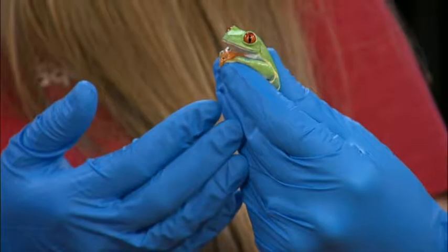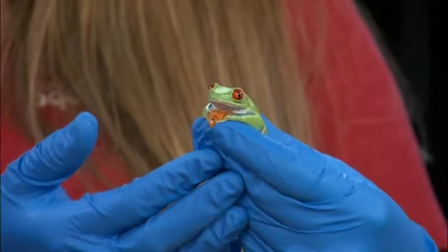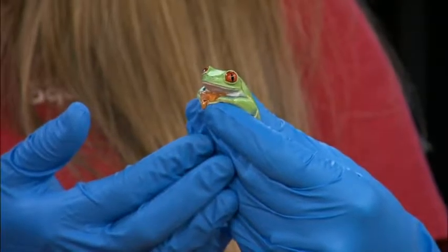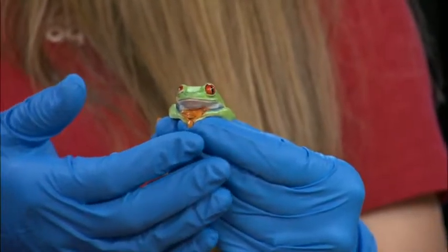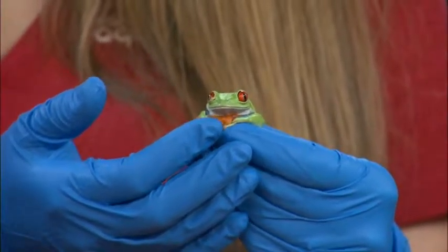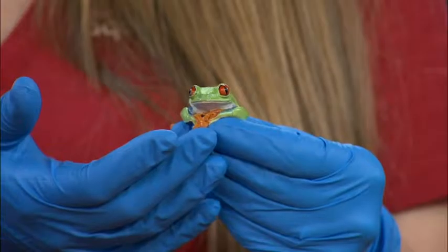Look at this — how old is this frog right here? She's probably about four years old now. She's so small and you're using gloves — not just anyone can handle the frogs, right? That's right, because frogs breathe through their skin so anything that we have on our skin can be transferred to them, so we do this for their own safety.